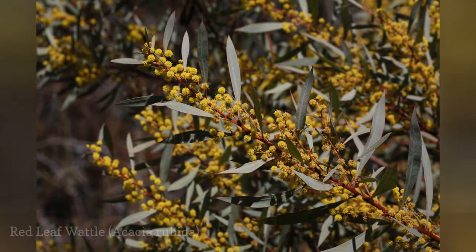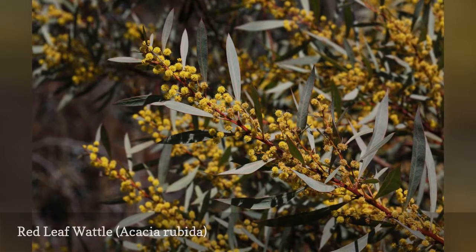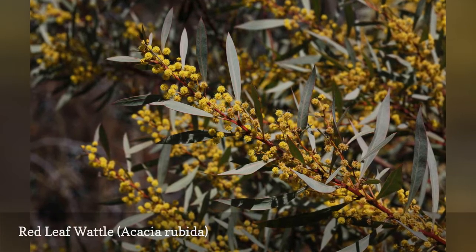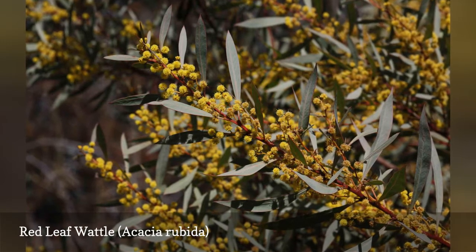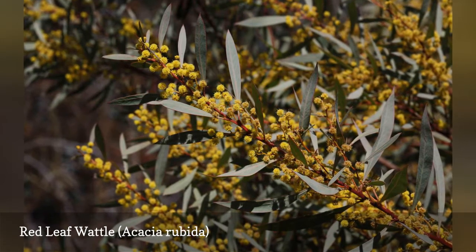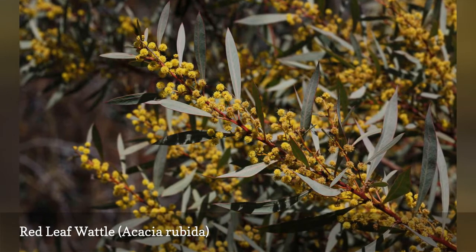Red leaf wattle is a small bushy tree with leathery green leaves that turn reddish in winter. Both the red phyllodes and stems help it stand out during the winter; an alternate common name for this plant is red-stemmed wattle. The yellow flowers are shaped like balls and are clustered around the stems.